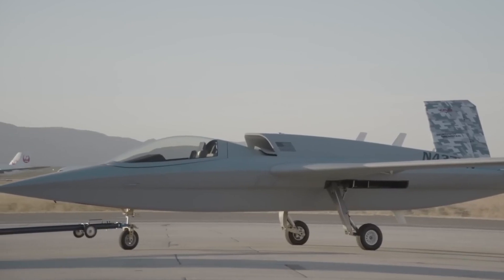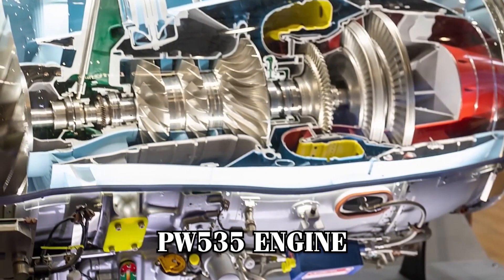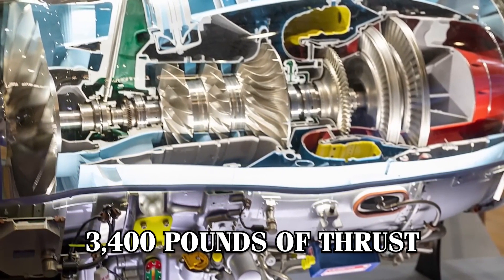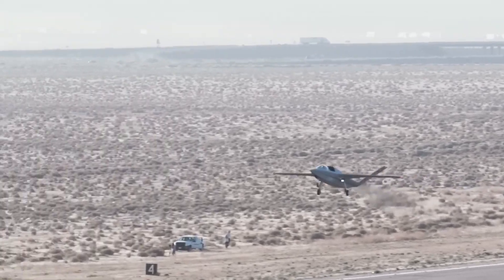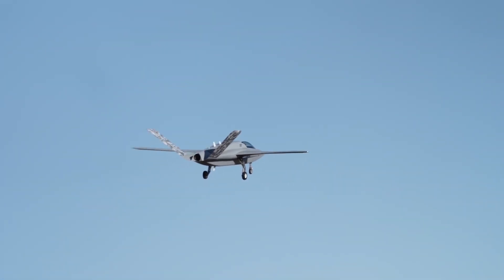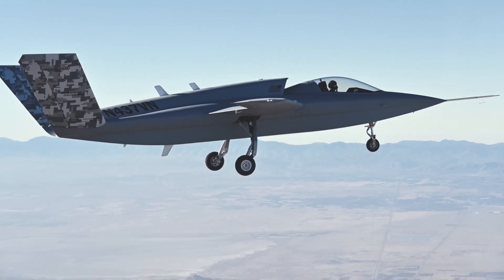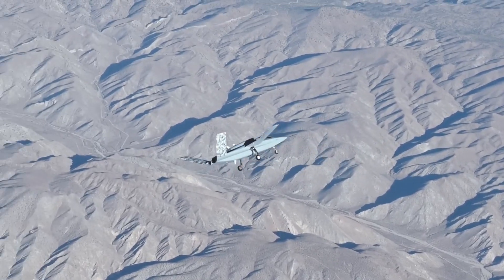Powered by a Pratt and Whitney PW535 engine that generates 3,400 pounds of thrust, this aircraft boasts long-range capabilities covering up to 3,000 nautical miles. Its six-hour endurance ensures ample time for extended missions, whether for surveillance or combat, without the need for frequent refueling.